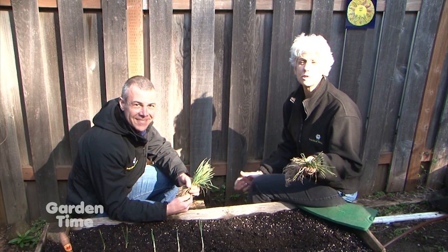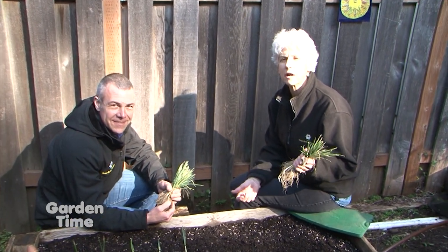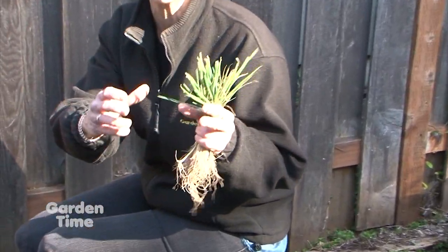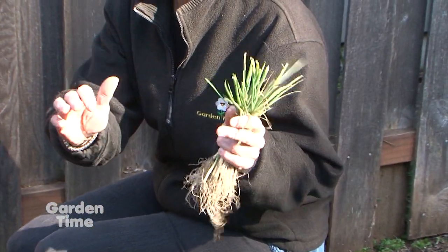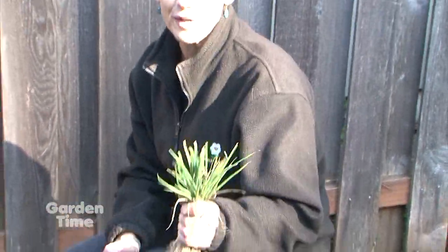It's early spring and there's one vegetable that you can plant right now, and that's onions. If you go to your independent garden center, you're going to find bare root onions like these Walla Wallas, or you'll find them in tray packs in soil. Either way you buy them, you do have to separate them — you're not going to plant them just in one clump.